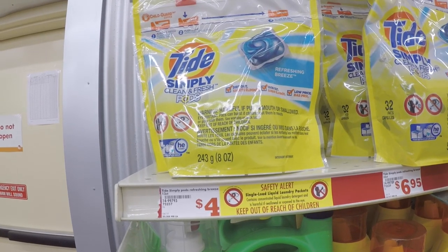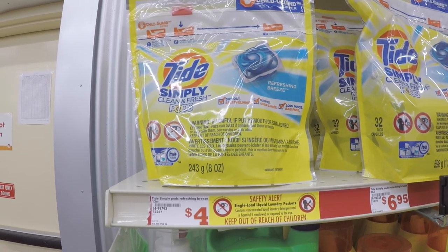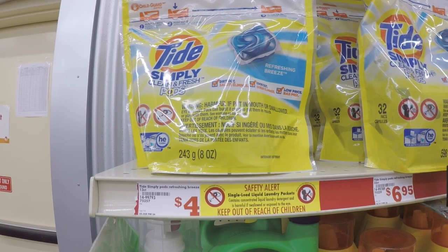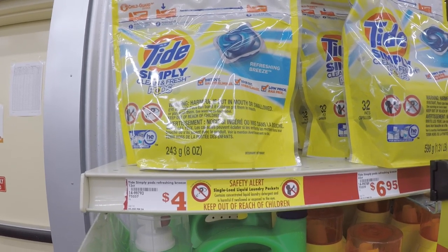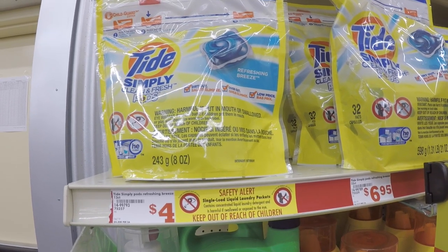We're going to throw in a Tide Simply pods — these are the 13 count, originally $4, on sale this week for $2.95. My store is not tagged, just FYI, but $2.95. And we have a dollar digital that applies to the 13 count, so make sure to clip that one to your app.